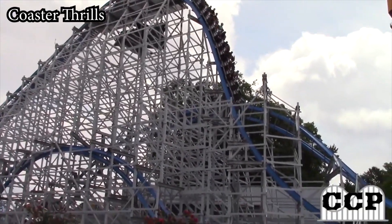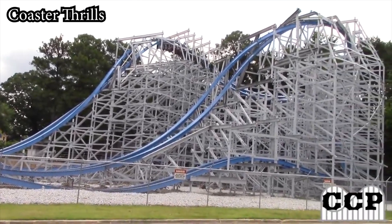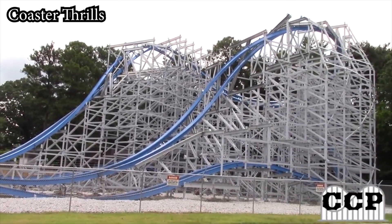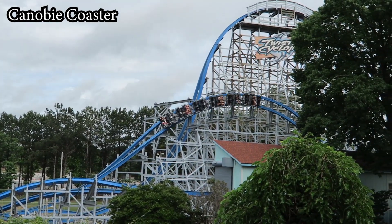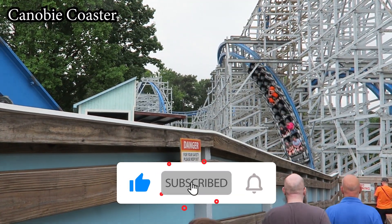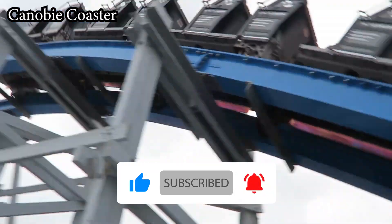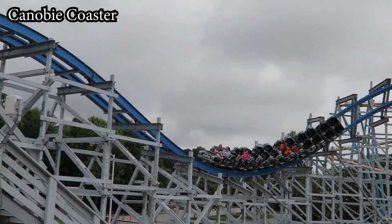What's up guys, DrCoaster here and welcome back to another video on the channel, where today we will be reviewing Twisted Cyclone, an RMC hybrid coaster located at Six Flags Over Georgia. Before we wave turn our way into the intro, if you haven't already, be sure to drop the video a like, as it helps me fight the YouTube algorithm. While you're at it, subscribe to the channel as well for more roller coaster and theme park content just like this.